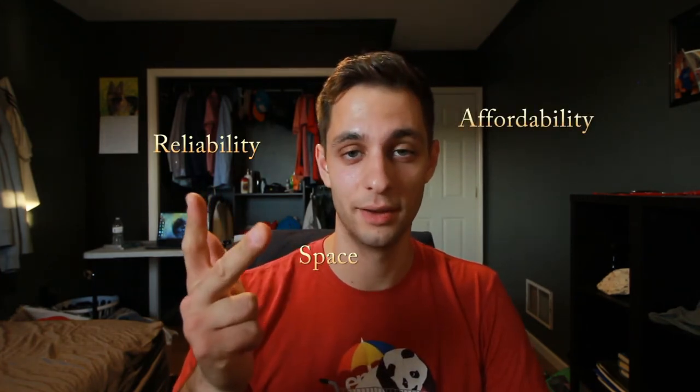So there you guys go — those are my top three reasons why I chose the Scion TC: reliability, the space inside the car, and affordability. If you can't afford a car, why spend the money and not be able to have fun with it? As a college student and part-time worker, this car is perfect for me.